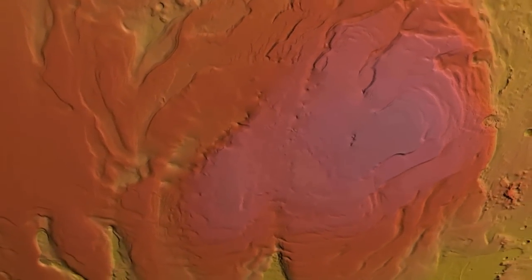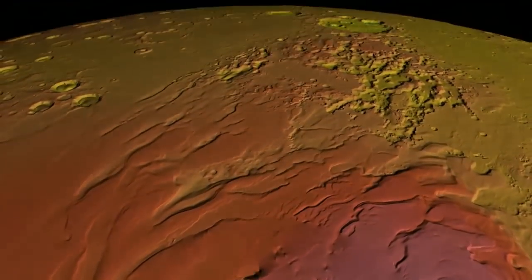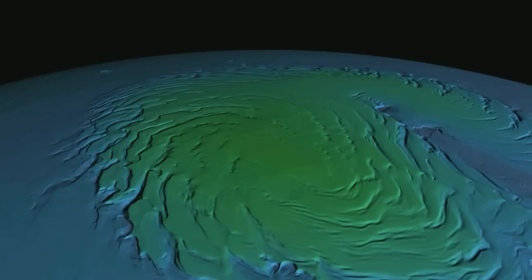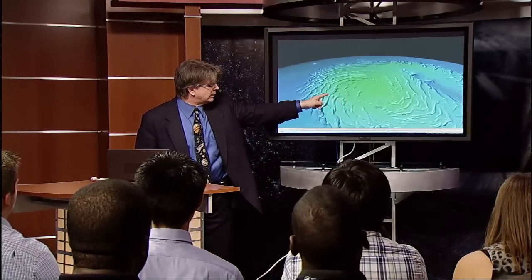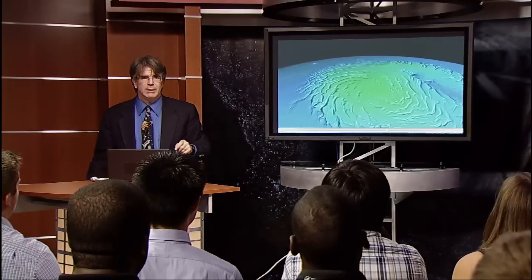We now know the south polar ice sheet is made of water ice. Before the Mars Global Surveyor mission, we thought it was all frozen carbon dioxide — dry ice. It's water. This is the north polar ice sheet — a large ice sheet like Greenland on Earth, with spiraling canyons. The Mars atmosphere exchanges itself with the surface: 25% of the atmosphere freezes out and then sublimes back into the atmosphere every single year. The mass balance of the polar ice sheets, predominantly made of water ice, is a critical barometer of climate history on Mars.